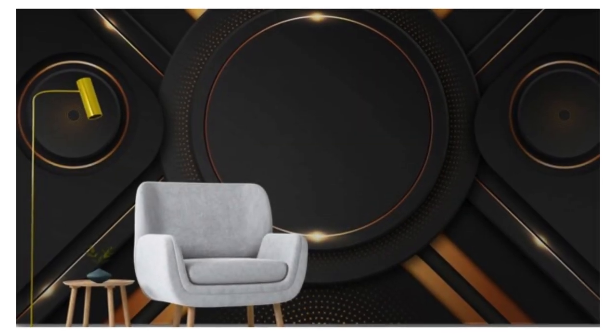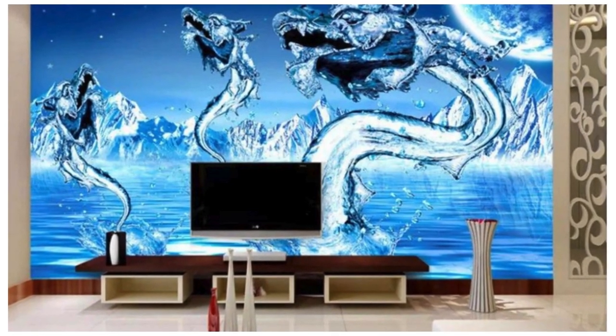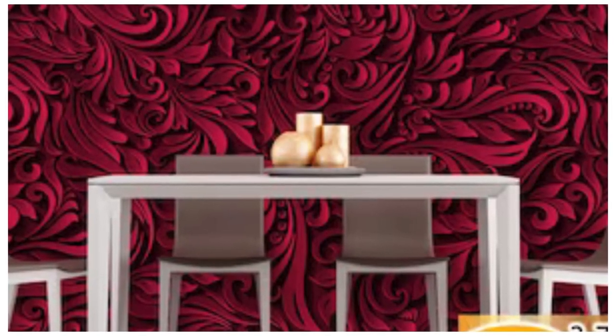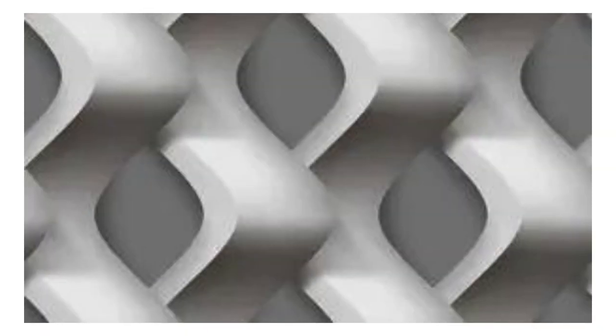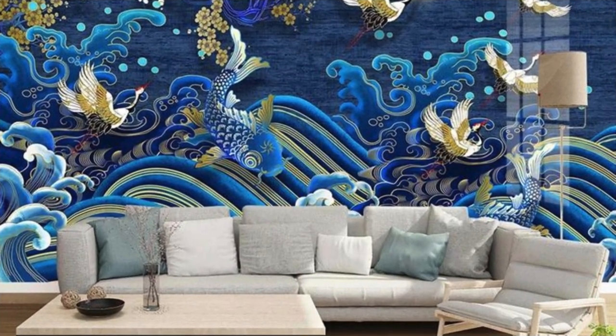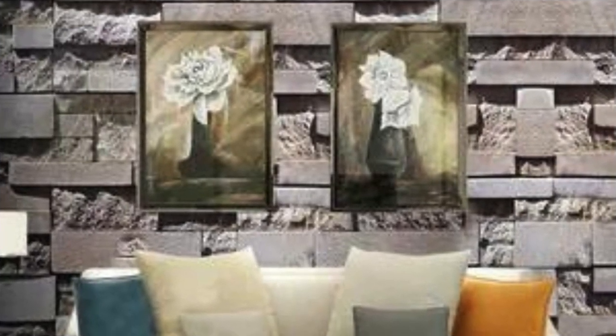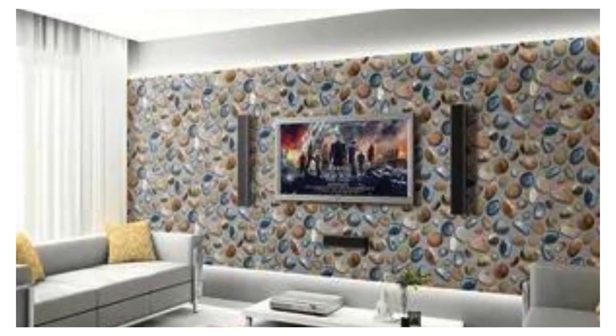Step into a realm where imagination meets reality with our curated selection of 3D wallpapers, designed to captivate and inspire. These wallpapers redefine the very essence of your living space, transforming mundane walls into portals of creativity and innovation. Picture yourself surrounded by the architectural marvels of a futuristic cityscape with skyscrapers that seem to touch the sky, or let the gentle waves of an ocean scene transport you to a tranquil seaside retreat. The three-dimensional effect achieved through cutting-edge technology adds a palpable sense of depth, creating an immersive environment that transcends conventional interior design.